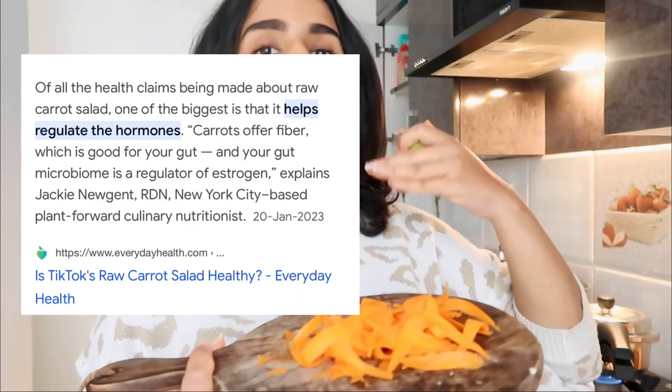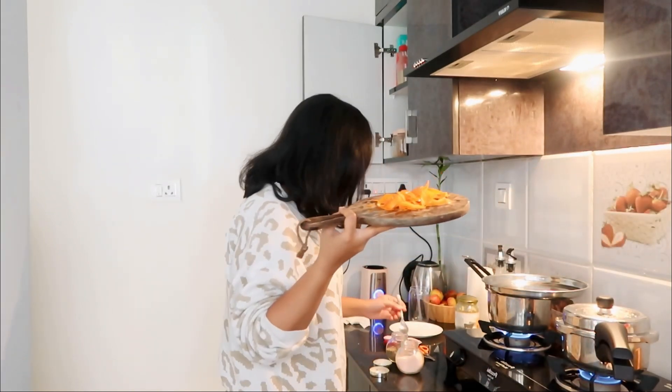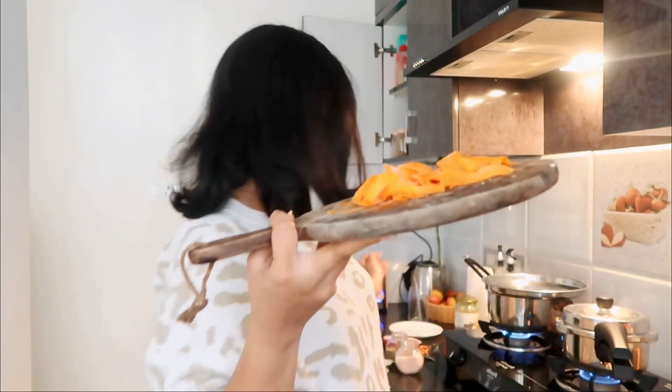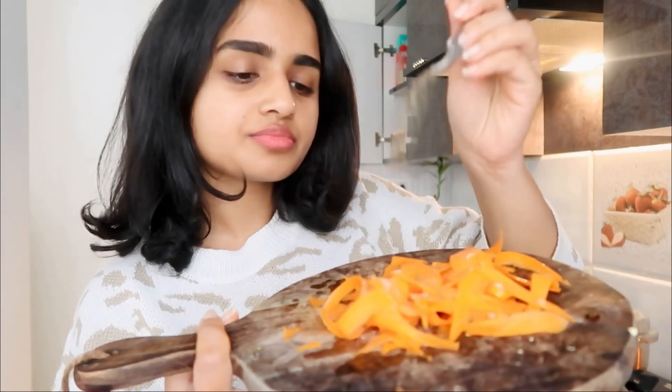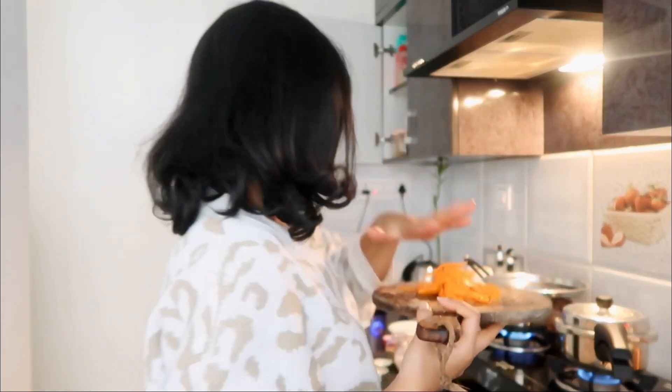Carrot salad — great for hormone balancing and gut health. I'm squeezing half a lemon over it, adding some salt and pepper. Instead of lemon you can do apple cider vinegar or normal vinegar; you can also add olive oil but I don't like it. I'm now ready to go to the office — quickly filling up the bento box to leave. I've been obsessed with bento box reels; I got this one from a Korean store called Mumu.